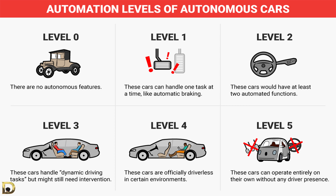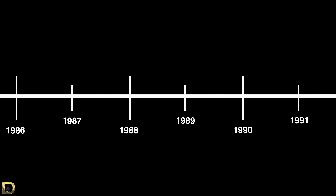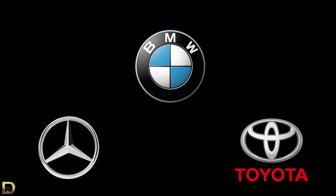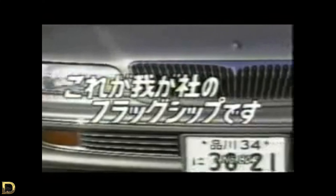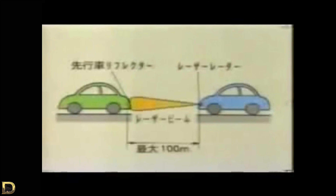Driver assistance systems have actually been around for a very long time, from when traction control was introduced to the automotive market around 1987 by Mercedes-Benz, BMW, and Toyota. The purpose of traction control, like the purpose of all driving assistance systems, is to make driving safer by cutting throttle and applying brakes to individual wheels to prevent the car from losing control from poor driving application.